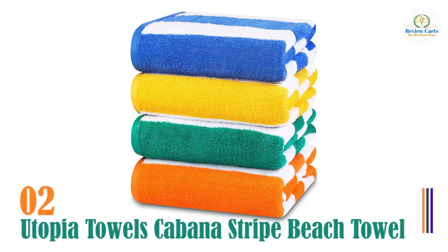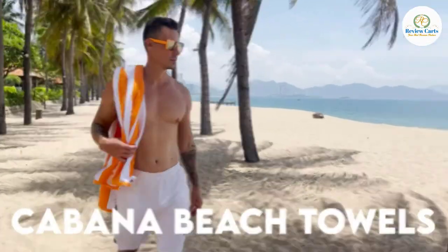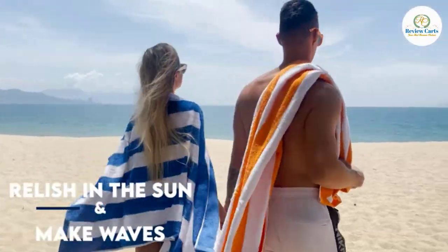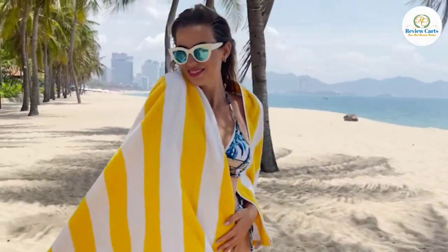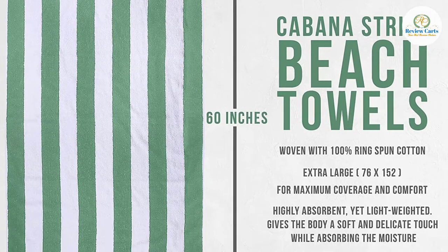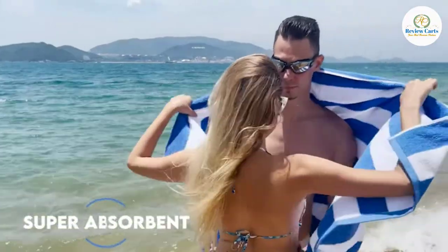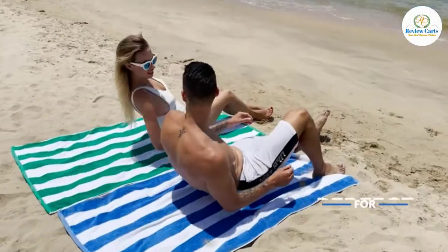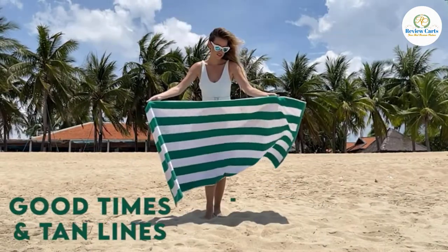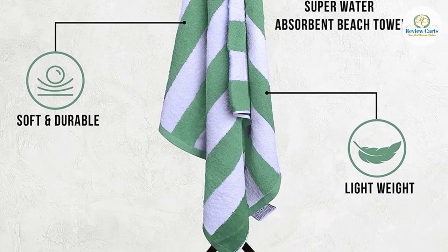Number two: Utopia Towels Cabana Stripe Beach Towel. Who doesn't love a good deal? Utopia Towels hit the sweet spot in the beach accessories region with their 100% ring-spun cotton towels that are hypoallergenic and aesthetically good looking. The bright stripes these beach towels are covered with stand out in the crowd, which helps you not lose your beloved cloth among thousands of others at crowded beaches. Every family member can get their own funky colored towel and reap its absorbent benefits throughout the entire stay at the tropical resort.